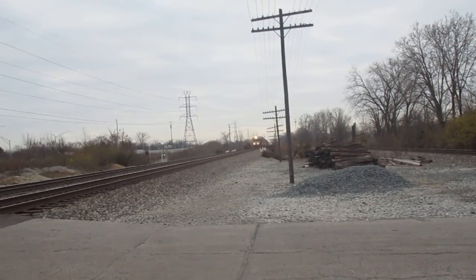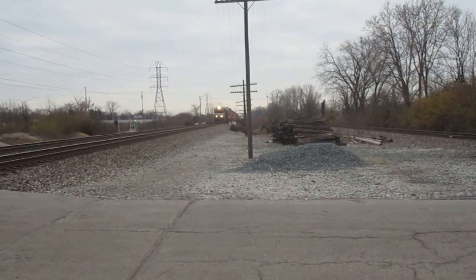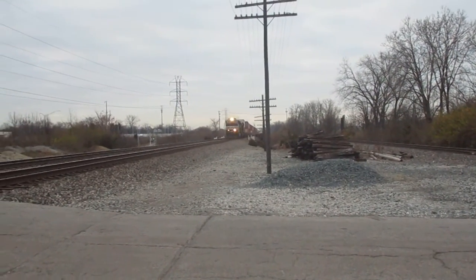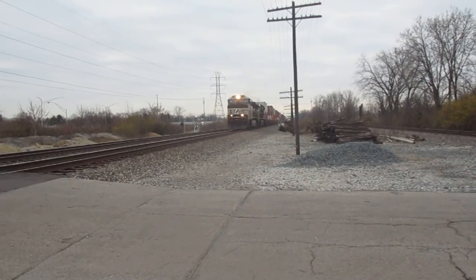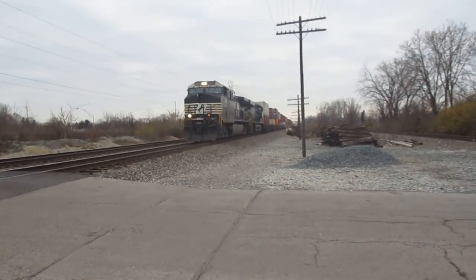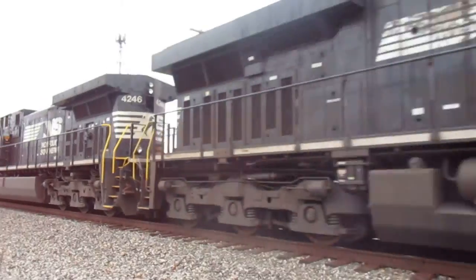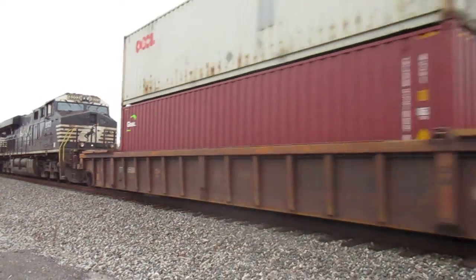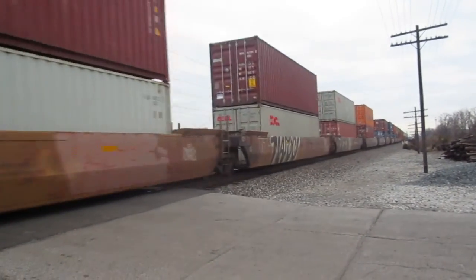My favorite train! I thought the second unit was like a heritage unit, but guess not. Yeah, short as always!